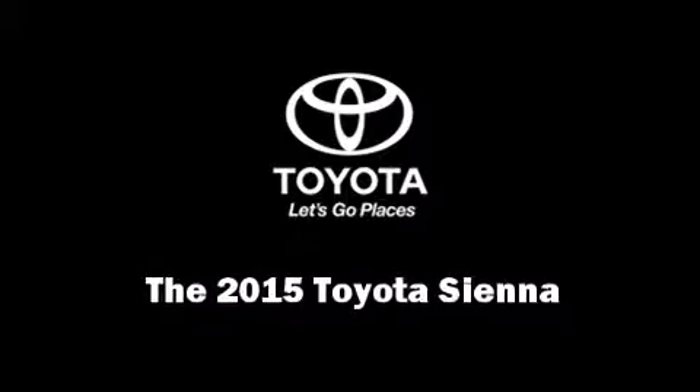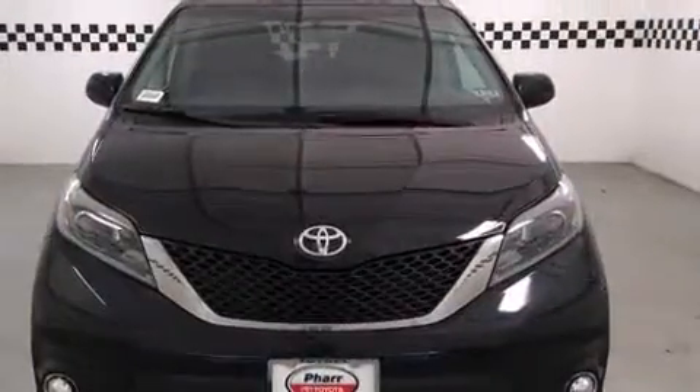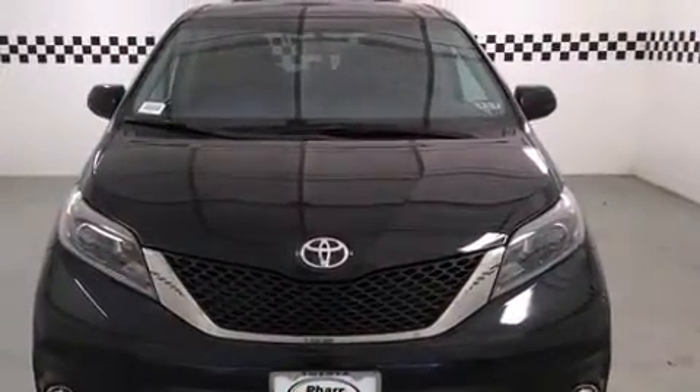Outstanding design defines the 2015 Toyota Sienna. This eight-passenger van offers the latest in technological innovation and style.